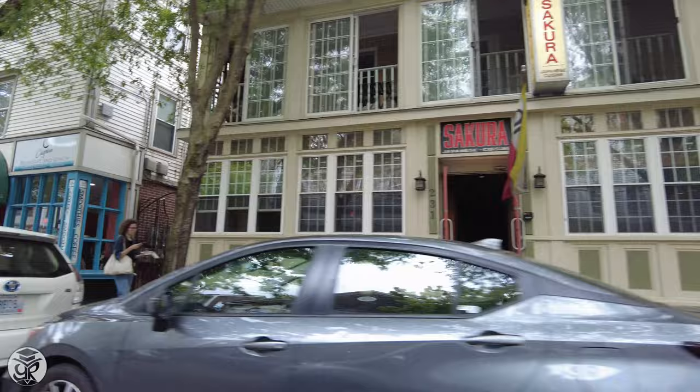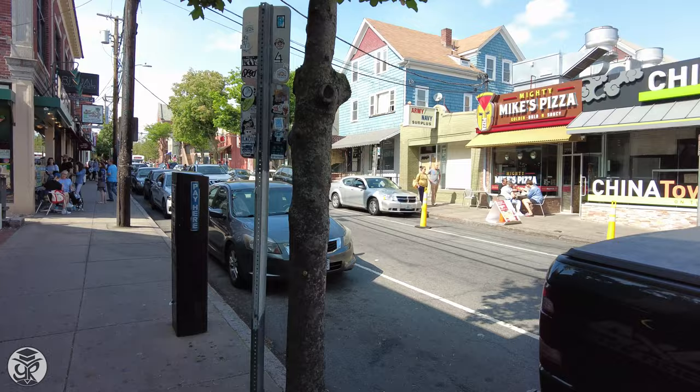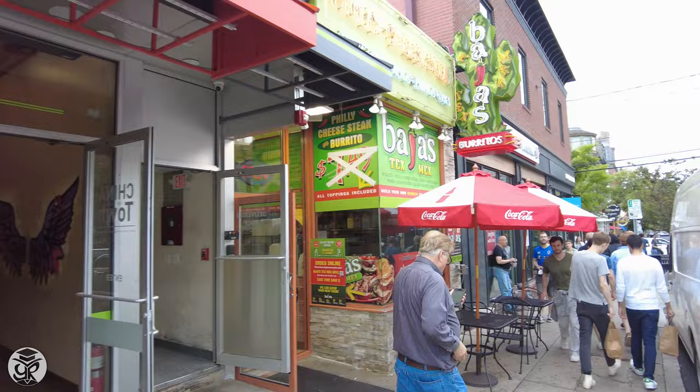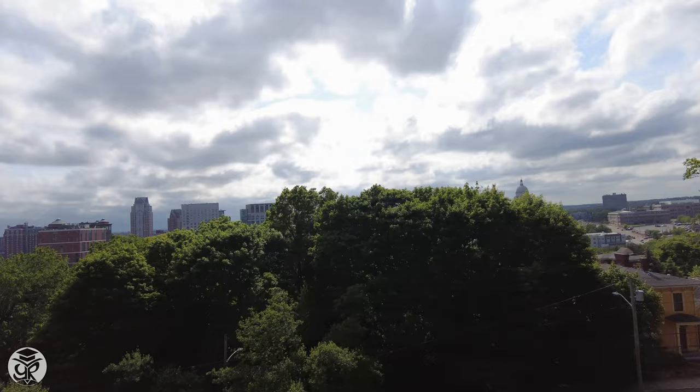Of course, Thayer takes the cake for off-campus activity, with plenty of options such as Eastside Pockets, Baja's, and the Avon Theater. But our last stop today is north of campus, with the best views of the city — Prospect Terrace Park, which truly embodies the hope that Brown and the state of Rhode Island symbolize.